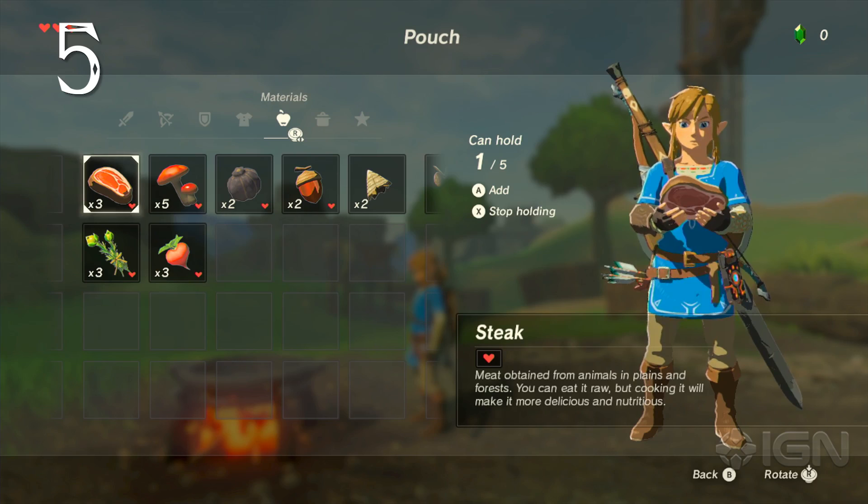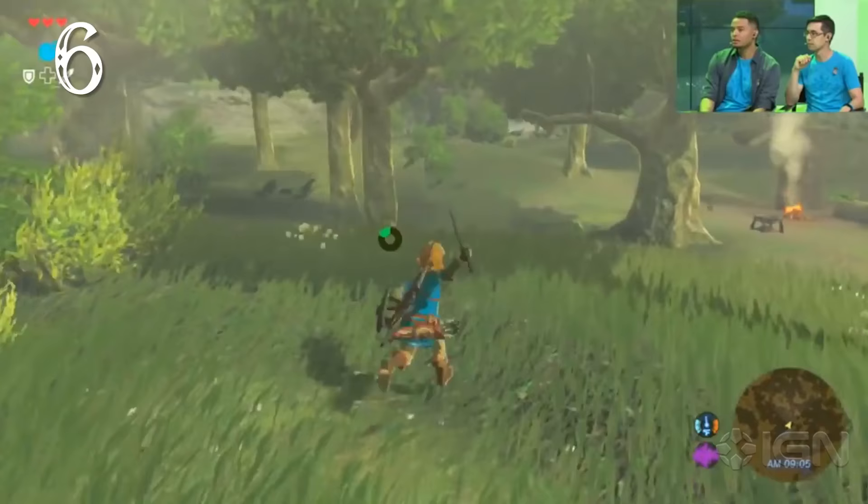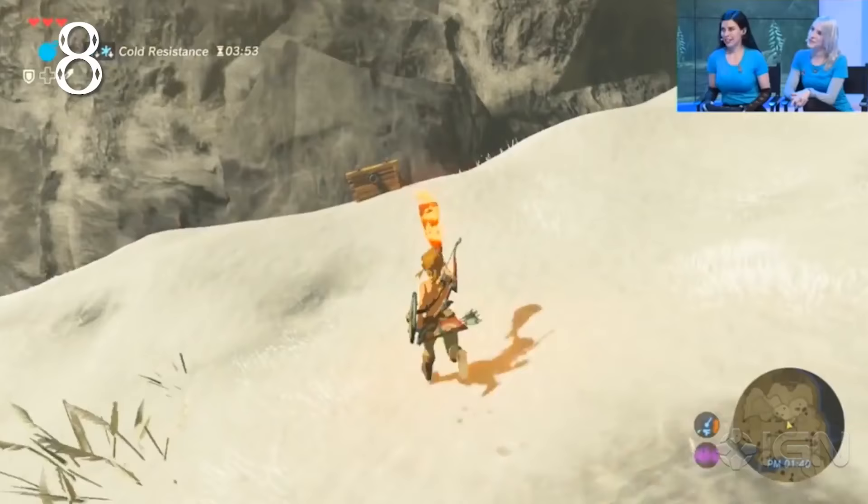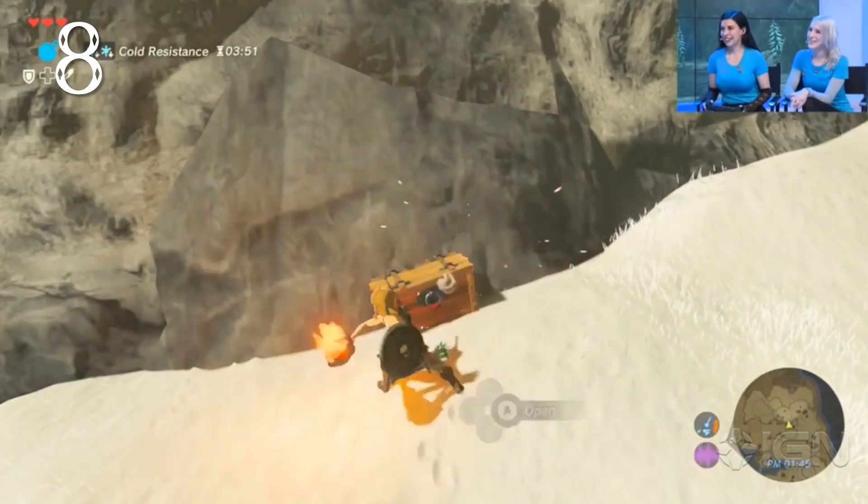Link can only replenish hearts by eating or cooking food — no more smashing pots or mowing lawns to regain health. Rupees are a rarity in the wild and can only be bartered for in towns. Link can find insects hiding in the tall grass to use for elixirs.